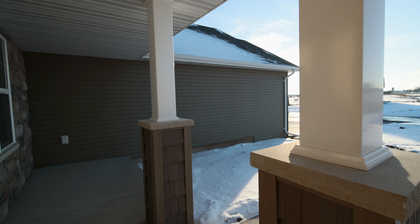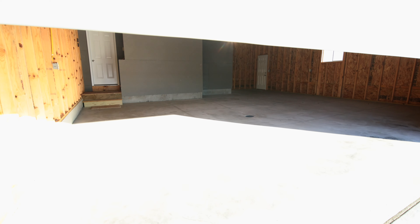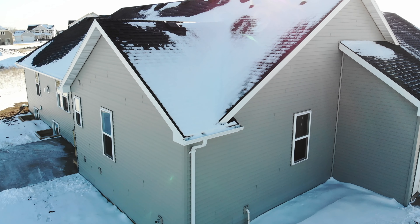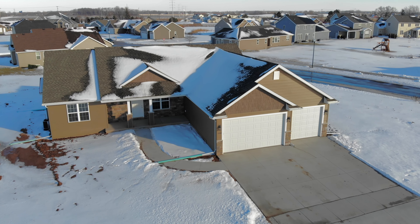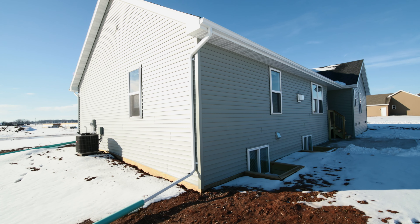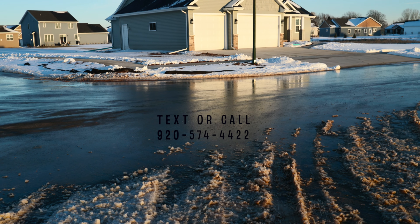These remarkable homes are loaded with additional features: bonus room above garage, basement access, AC, window treatments, maple trim, and two egress windows. What are you waiting for? These new construction homes come completely move-in ready for a simple home buying experience. These two amazing homes will go quickly — text or call us today.